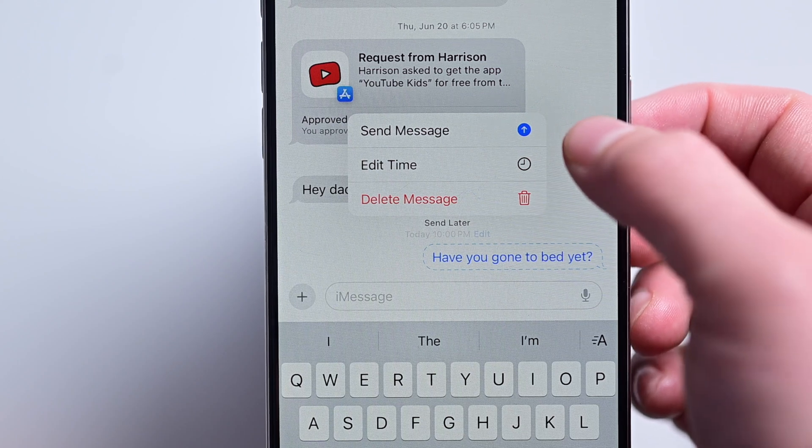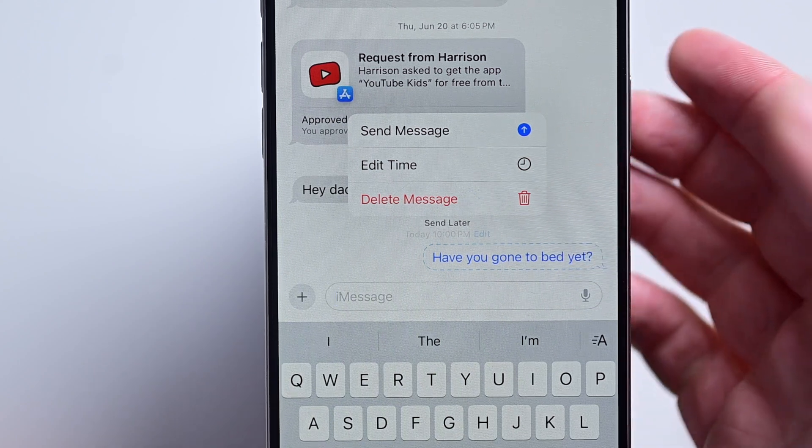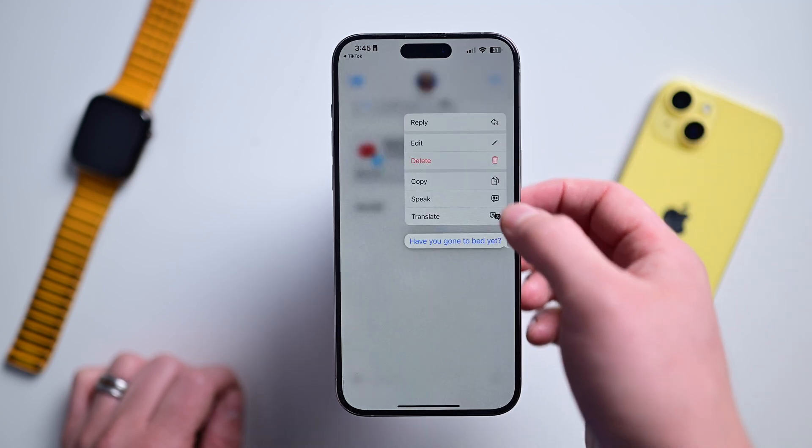You can send a scheduled message instantly, change the time, or just delete it. Send Later is supported for any iMessage thread, including groups and users who haven't upgraded to iOS 18. Unfortunately, it doesn't work for SMS texting — those green bubbles.